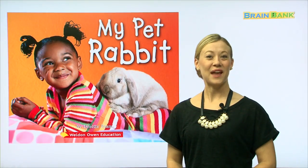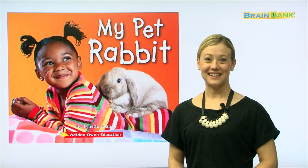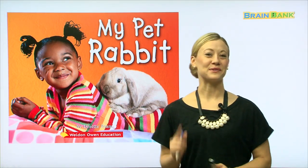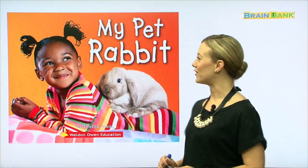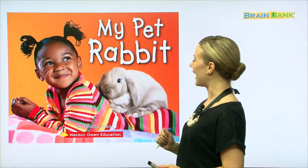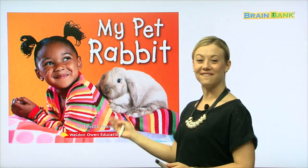Hello, boys and girls, and welcome to Brain Bank. Today, we're going to have a lot of fun, because we're going to read a story called My Pet Rabbit. And this story is by Lynette Evans.